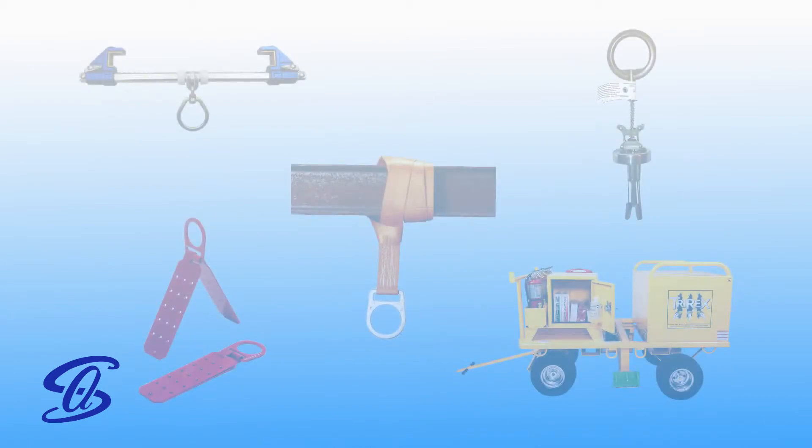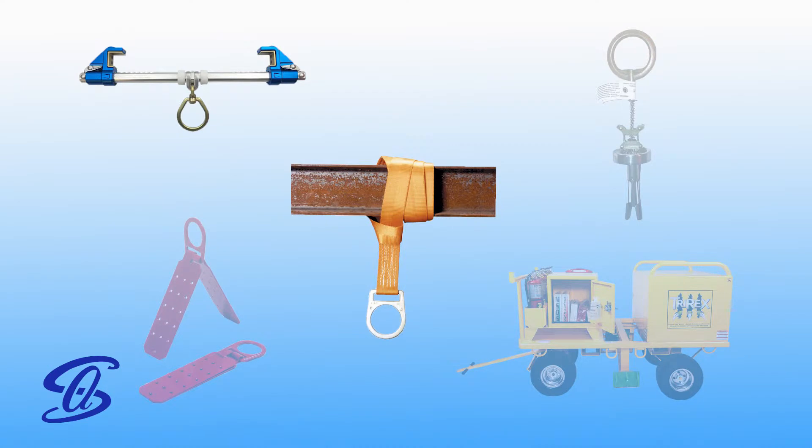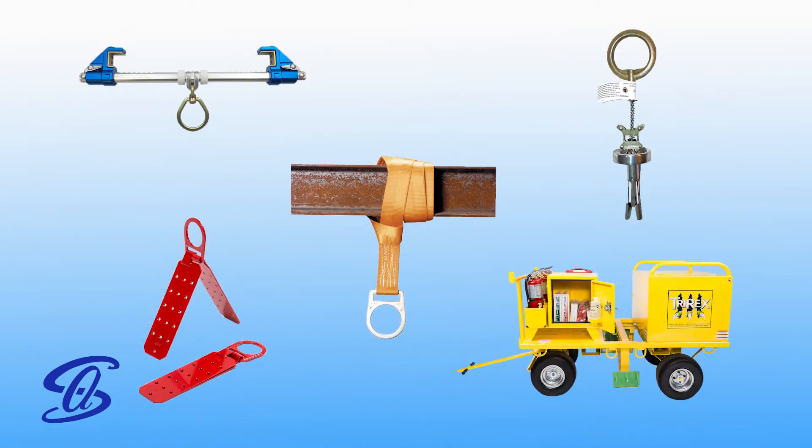The anchor devices Southern Air employees use consist of beam walkers, cross-arm straps, hinged roof anchors, concrete wedge anchors, and the fall wagon.